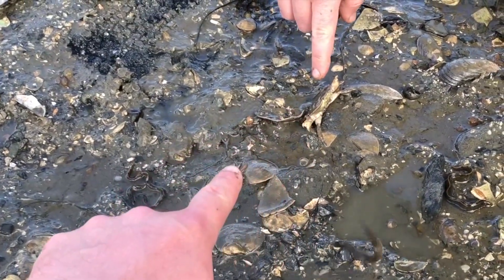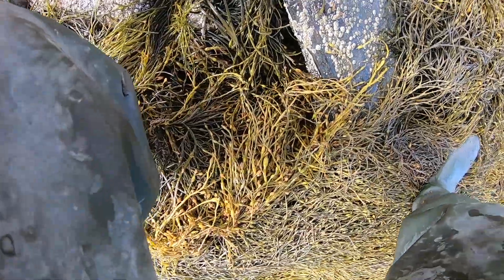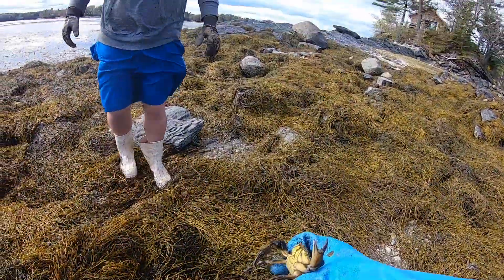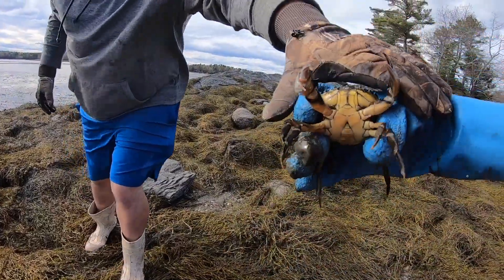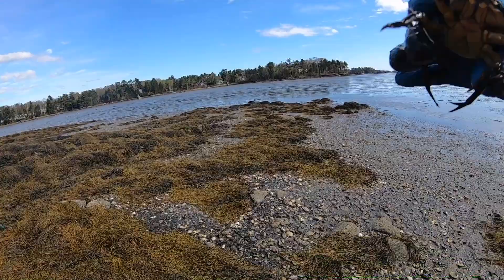And a native crab — a rock crab, right there. Green crab! No! You're going in the bucket!